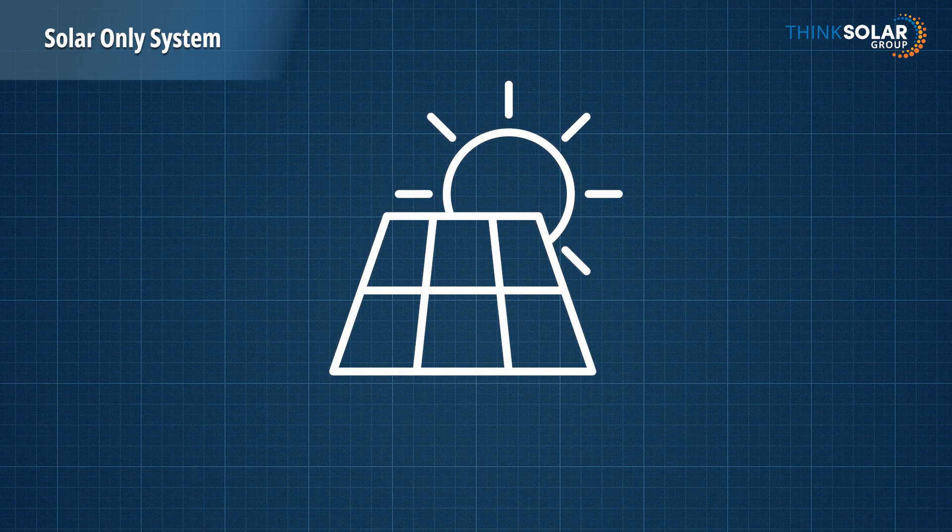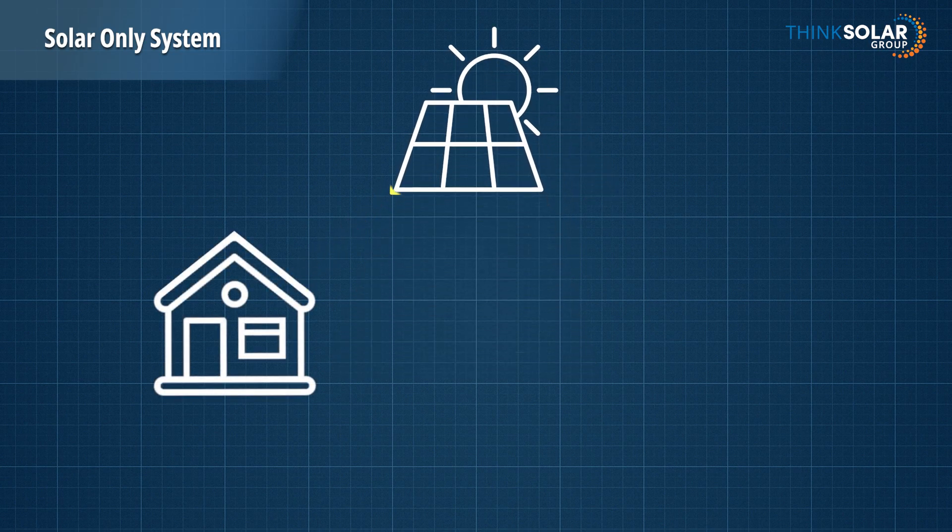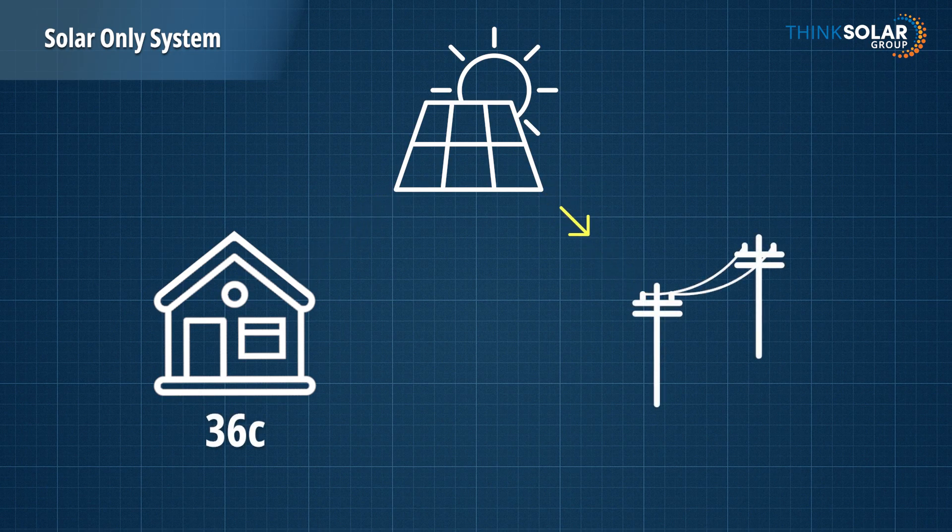In this scenario, your solar power has two values. If it's used directly in the home, its value is what you would pay for power — let's say 36 cents. And if you export it to the grid, the value is what your electricity retailer is willing to pay — let's say 12 cents.